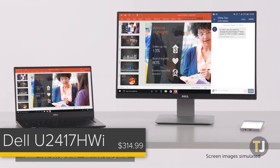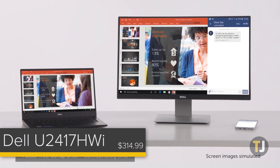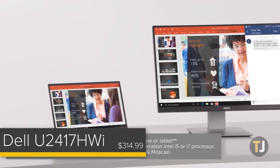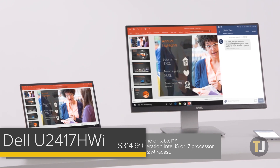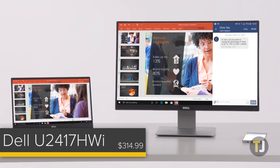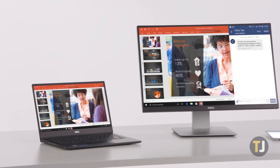Dell also offers a second wireless monitor, with a few differences from the first device. At 24 inches, the monitor is slightly larger and offers a couple of improvements on the 23-inch model. The display is improved, offering better color reproduction, along with USB 3.0 ports in place of those older 2.0 ports. Unfortunately, the monitor is more expensive and you lose the wireless charging base.